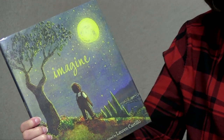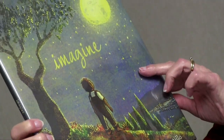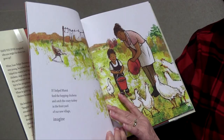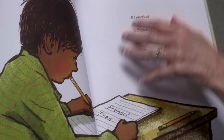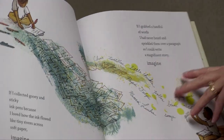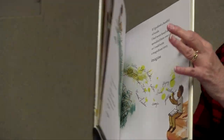Another one is called Imagine, written by Juan Felipe Herrera, who was the U.S. Poet Laureate from 2015 to 2017. The reason I love this book — along with the illustrations — is it talks about what a student or child can do if they just imagine. It tells about his life; he didn't have an easy life, and yet he grew up to do what he loved: writing poetry and becoming the U.S. Poet Laureate. Every page is just trying to get kids to imagine what can happen when something is important to them.